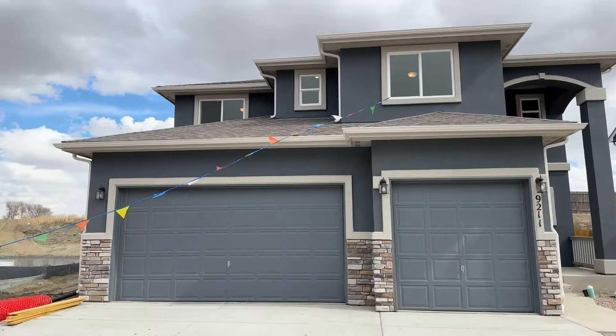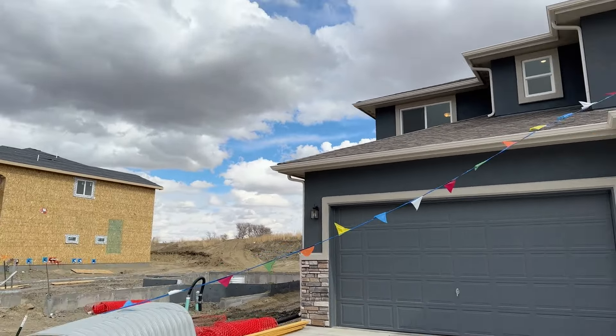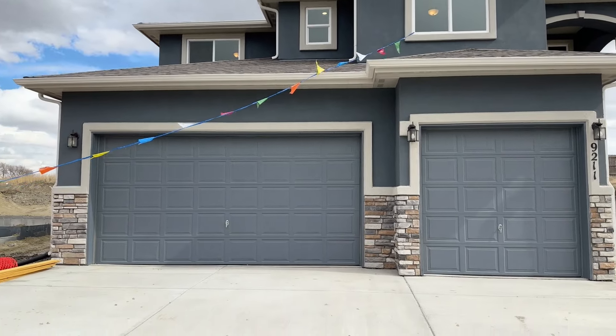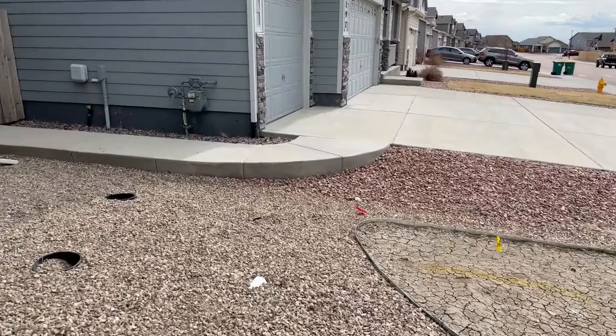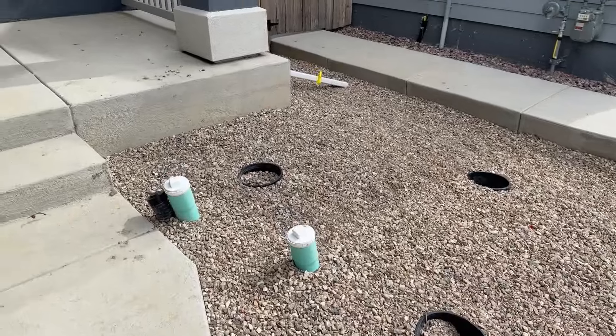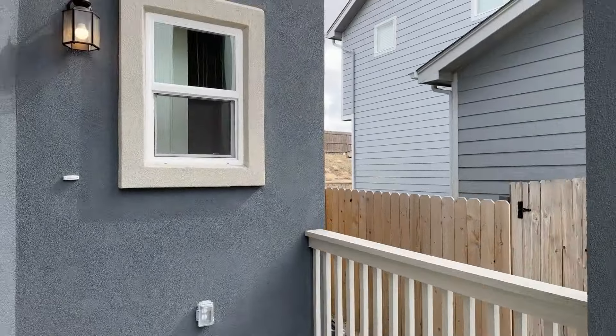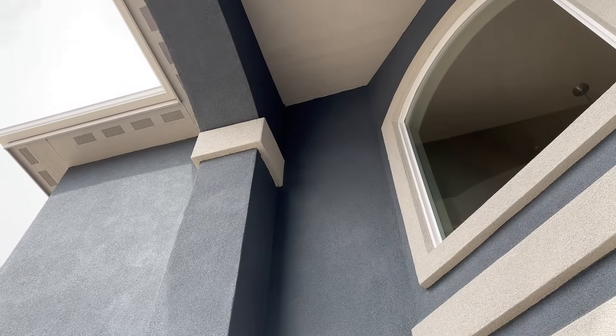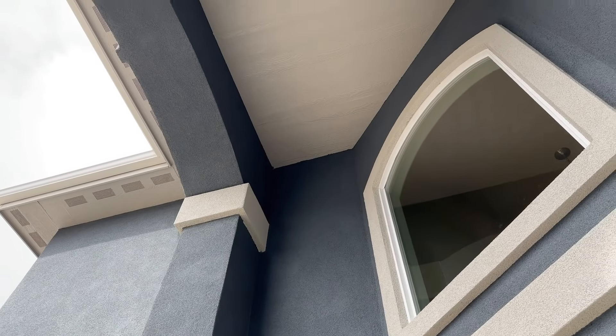As I walk up, they've got these little flags to indicate the house is for sale. Landscaping still needs to be installed — it's wintertime, so they're not doing that until springtime. You've got tall verticality here, 20-plus feet right there.